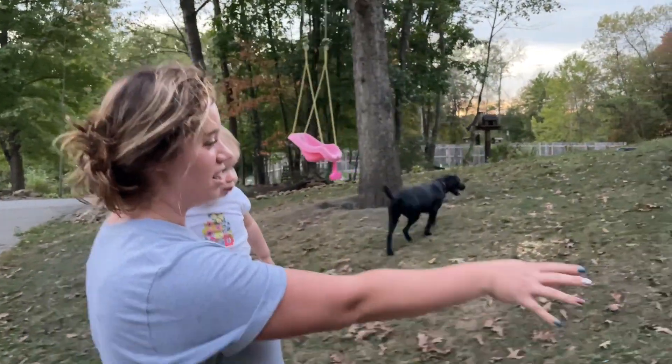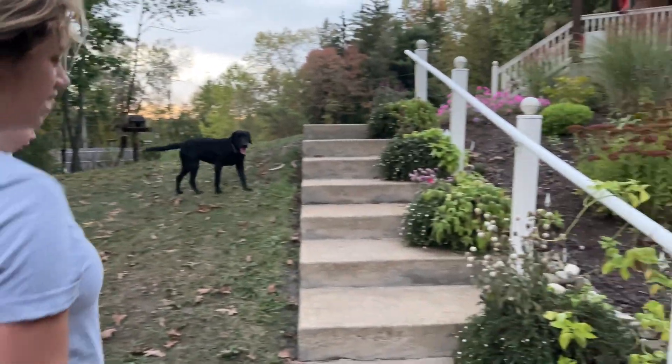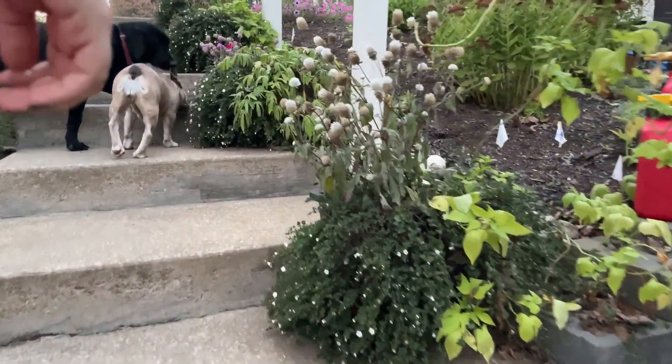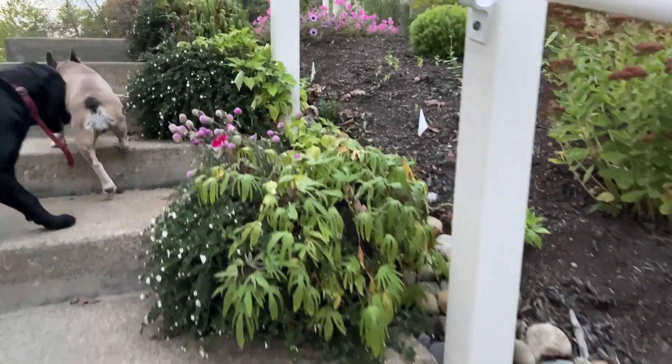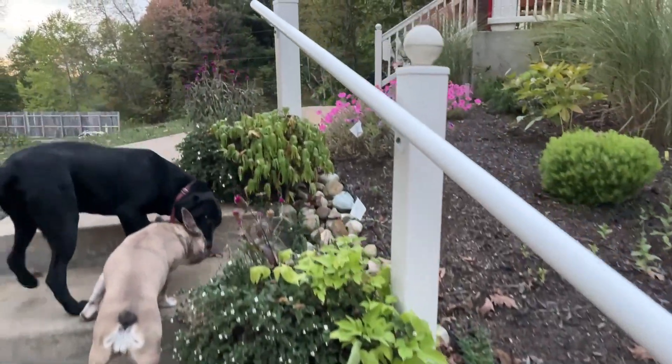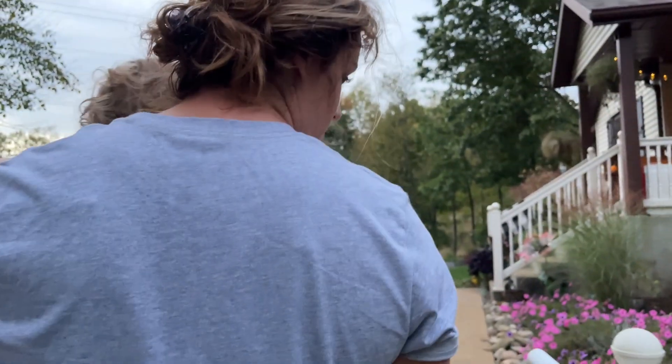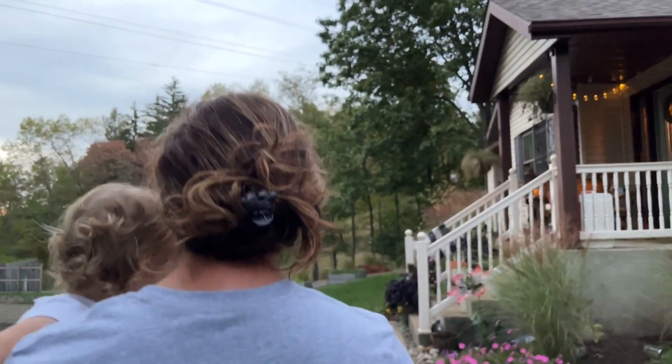But this stuff here is all done. I left it because it was still looking good, but now it's done — it needs to come out and get something fresh in for fall. And the mums I actually had from last year, I saved some of them and put them in my landscape.